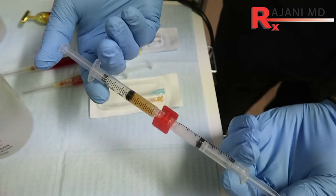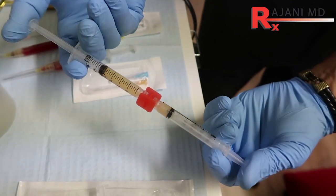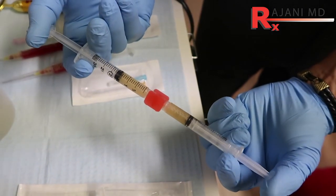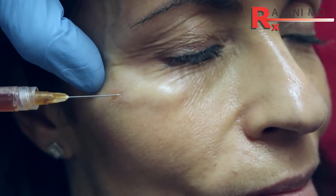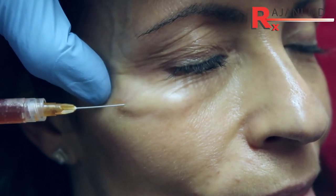Probably the number one procedure that I do to get glow predictably in my practice is Plasma Sculpt. The reason is I'm using PRF, or platelet-rich fibrin. Many people have used PRP and still use it today and notice they're getting glow. It doesn't create a lot of volume — when it first came out, a lot of people were using it to get volume or in place of fillers, but it doesn't do that. It does tighten the skin, rejuvenate the skin, and gives a beautiful glow.